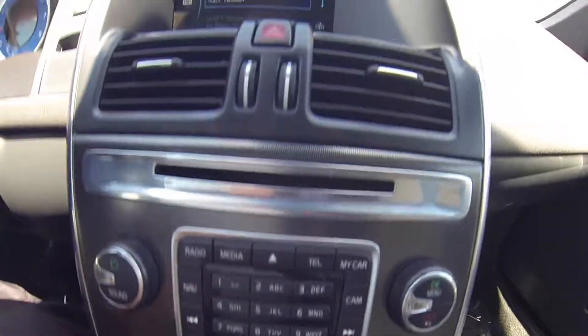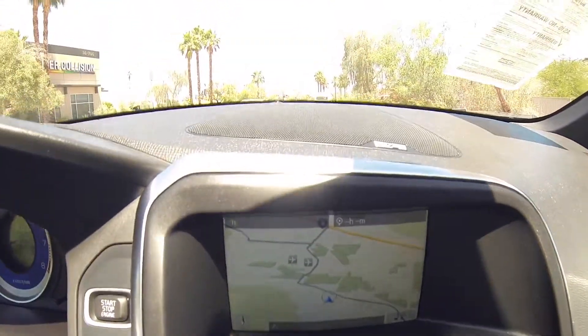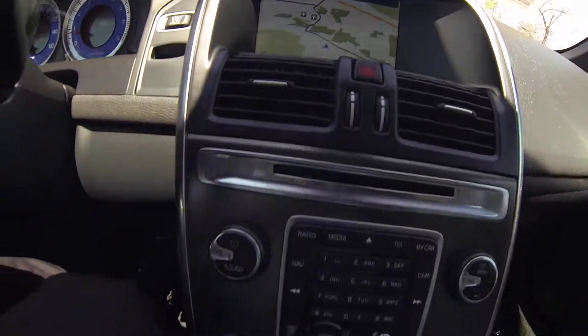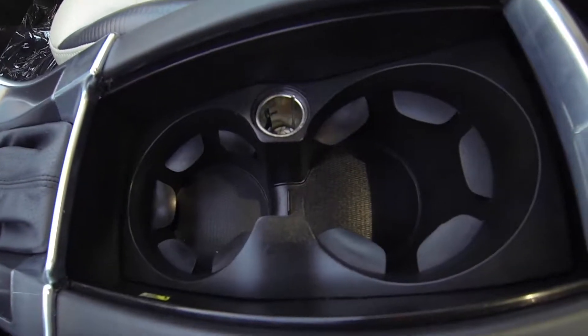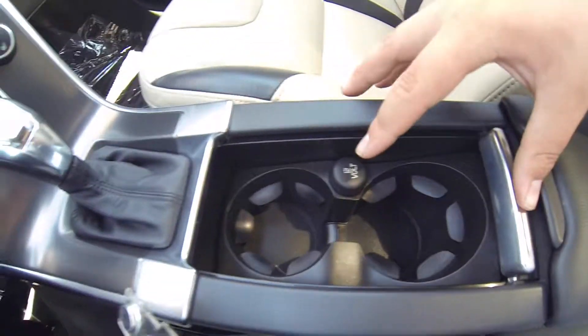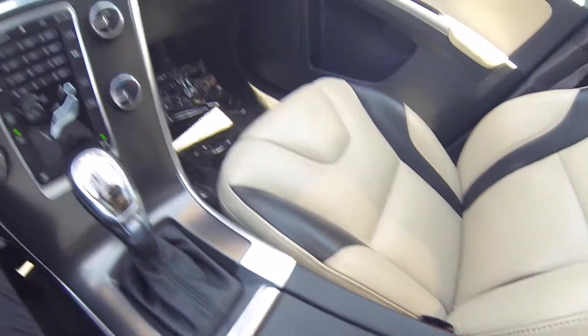This does have Bluetooth audio and navigation. Here you have a 12V outlet. You have an auxiliary port and a USB port in the center console.